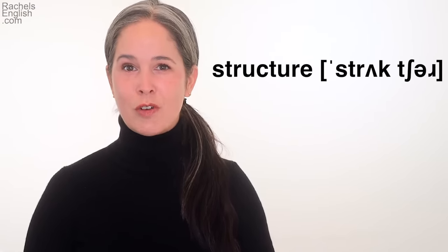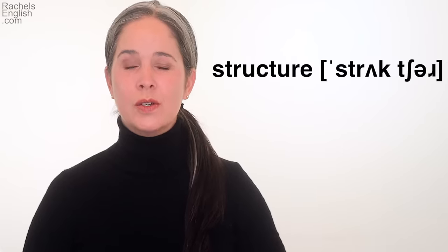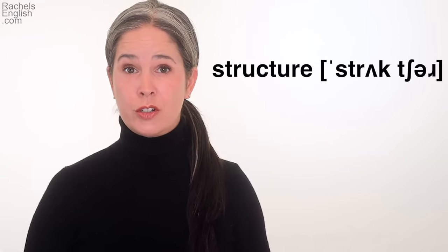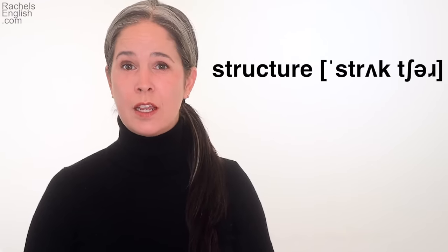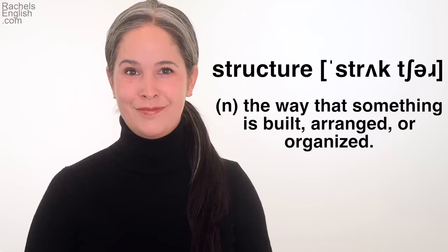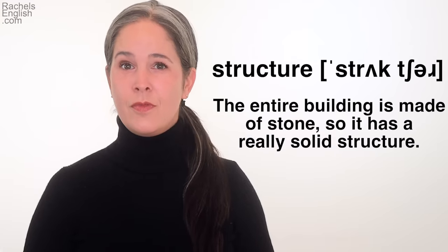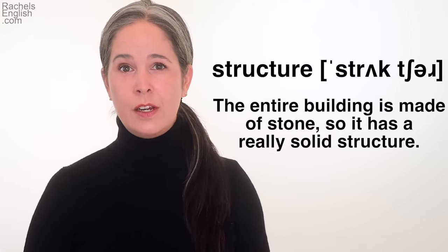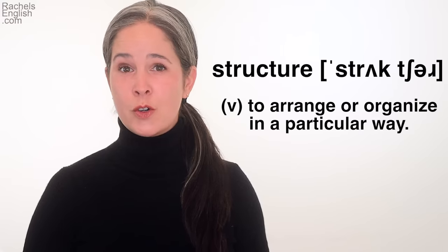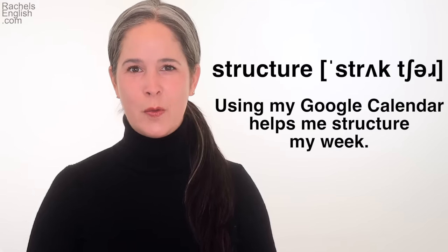First: structure. This is a two-syllable word with first syllable stress. Your second syllable should be said much more quickly and lower in pitch — 'truh, truh, truh' — structure. It's a noun meaning the way something is built, arranged, or organized. For example: 'The entire building is made of stone, so it has a really solid structure.' As a verb, it means to arrange or organize in a particular way: 'Using my Google Calendar helps me structure my week.'